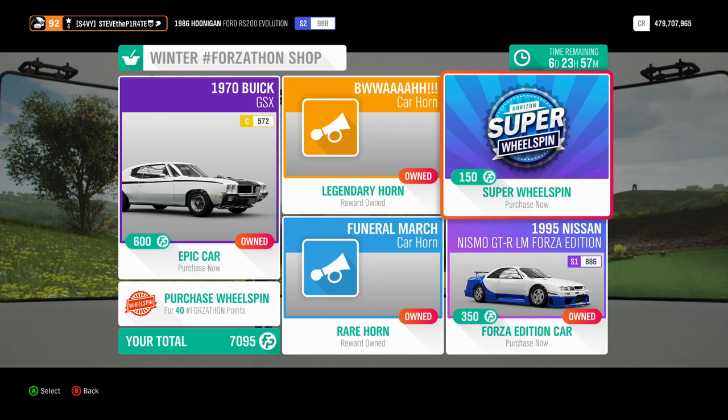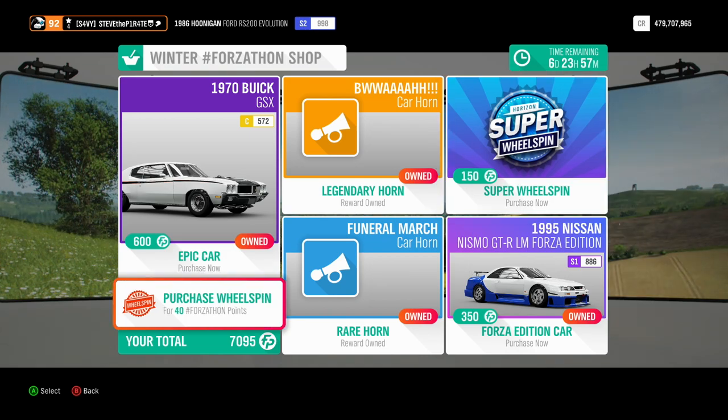As always, if you're feeling flush with your Forzathon points, you can buy a super wheel spin for 150 or a normal wheel spin for 40 Forzathon points.